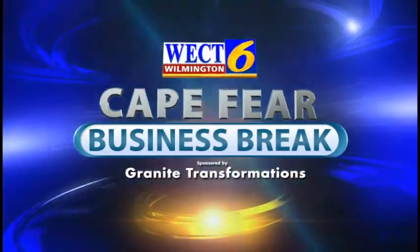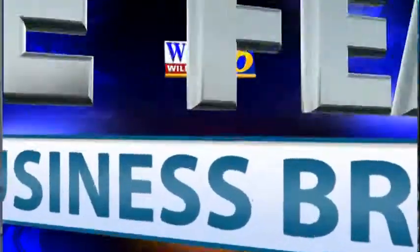This is the WECT Cape Fear Business Break. I'm Megan Donahue, and today I'm joined by Matt Farlow, Sales Manager with Granite Transformations.